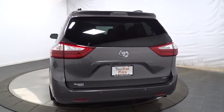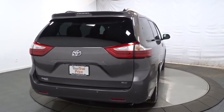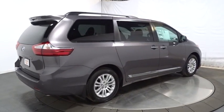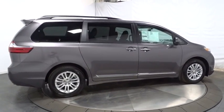Here are some of this vehicle's great options: keyless entry, backup camera, leather-wrapped steering wheel, Bluetooth, front-wheel drive, clock, fog light, MP3 player, trip computer.